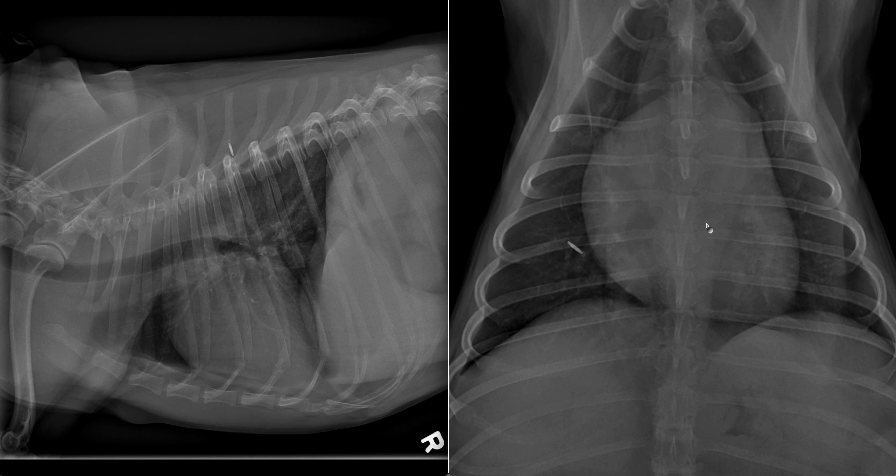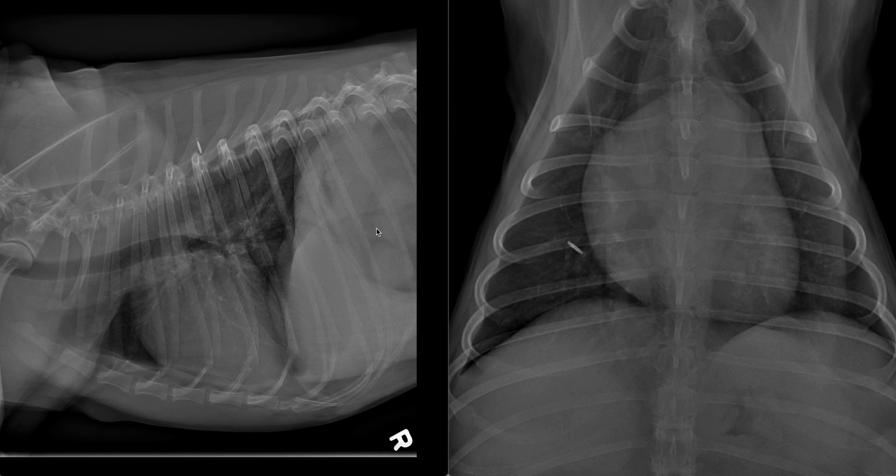The remaining structures within the thorax, including the cardiac silhouette, the vasculature, the remaining parenchyma, mediastinum, and pleural space, are unremarkable. Although only partially included, our impressions are that the hepatic silhouette extends beyond the costal arch.